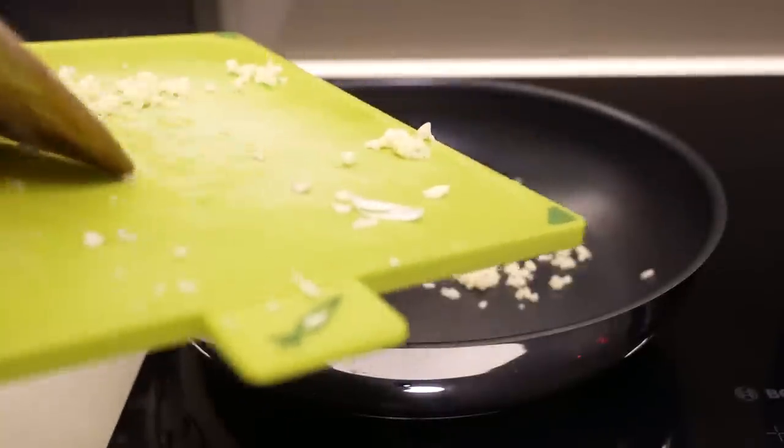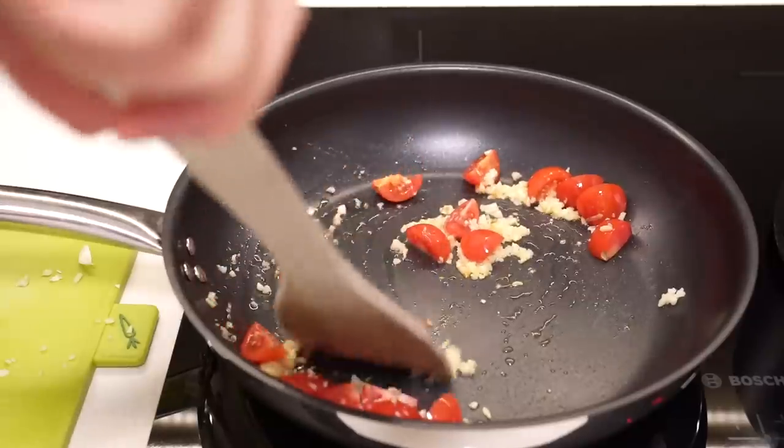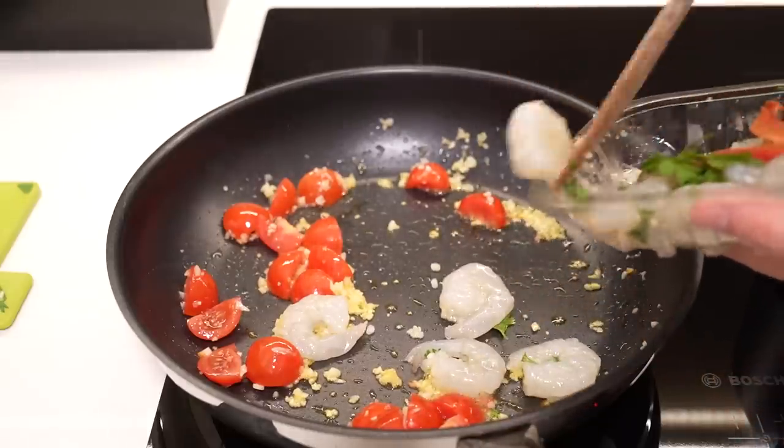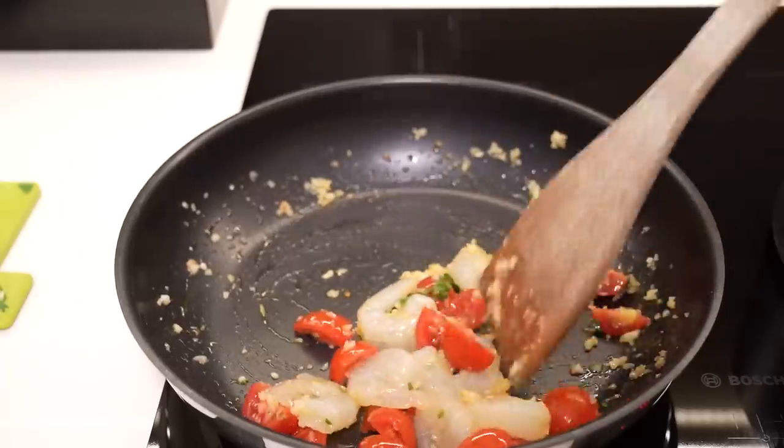Once I've got the pasta going I start adding the garlic, the tomatoes, and then frying up the prawns as well. Then we'll add the parsley and the lemon a little bit later. Now is a good time to add some butter and also some chili flakes.